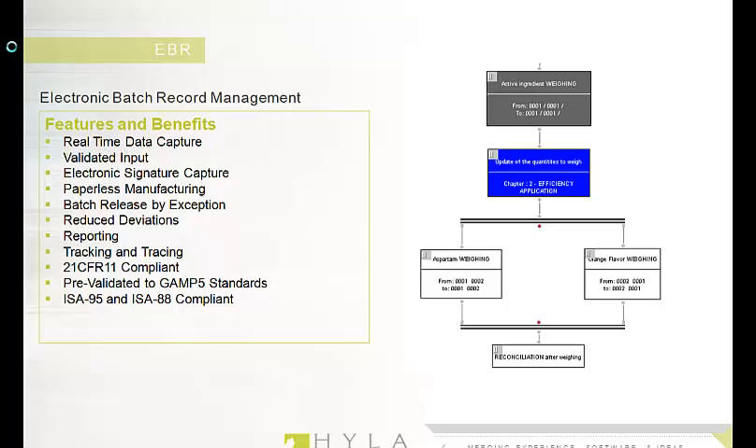In the next video segment, I will demonstrate the EBR design capabilities of XFP. Future video segments will focus on the execution and review functions as well. See you next time!